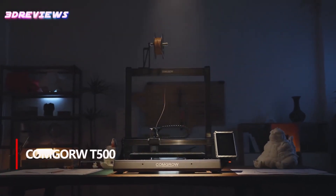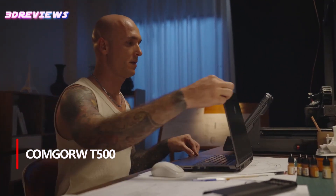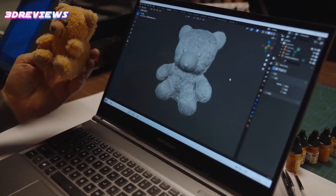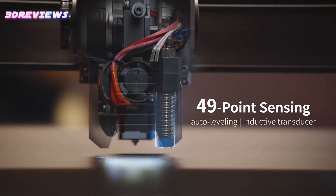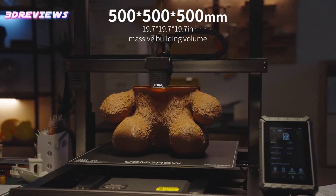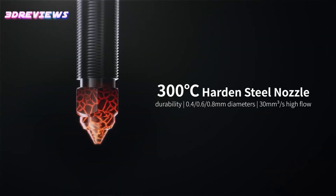Number 1: The Combro T500 3D printer offers an exceptional printing experience with its high-speed capabilities of up to 200mm per second, reducing print time significantly. With 95% pre-assembly, it is easy to set up, making it ideal for beginners. The printer features a large build volume of 19.68x19.68x19.68 inches, perfect for large-scale projects.